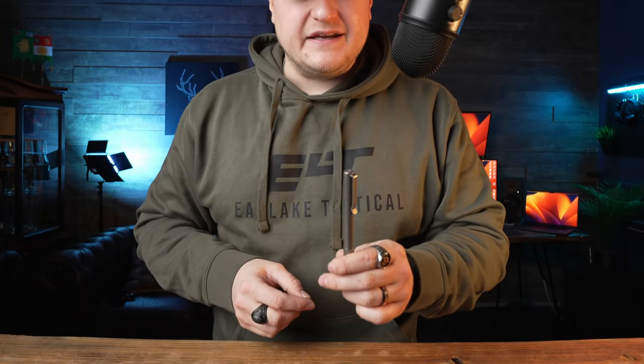Hey there, welcome back to another episode of Coffee and EDC. My name is Andreas, and this is — I would want it to be a weekly series, but I'm doing the episodes whenever I have time. So yeah, we're discussing all things everyday carry, and the topic for today is pens made out of titanium.